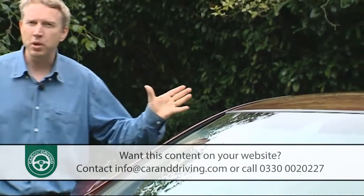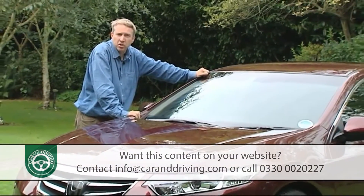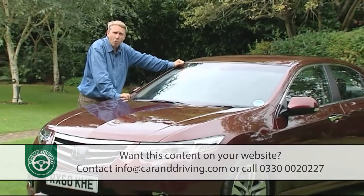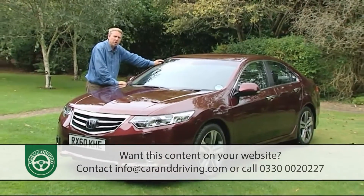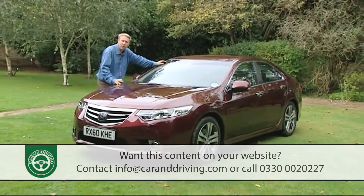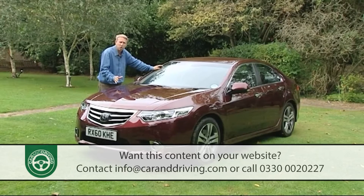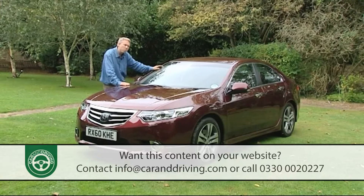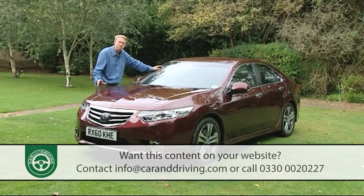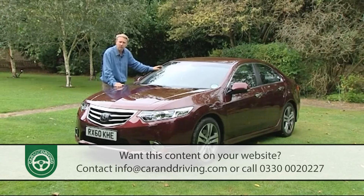The distinction between a Mondeo-sized medium range model and an Audi A4 or BMW 3 Series style compact executive saloon is a narrow one. For aspiring brands there isn't one surefire solution to position their products in the more exclusive of these two market segments. For Audi it's style, Mercedes focus on luxury, while for BMW it's driver involvement. And for Honda, high tech doesn't have quite the same appeal, especially since many other brands can now match the gadgets first seen when this model was introduced in 2008.